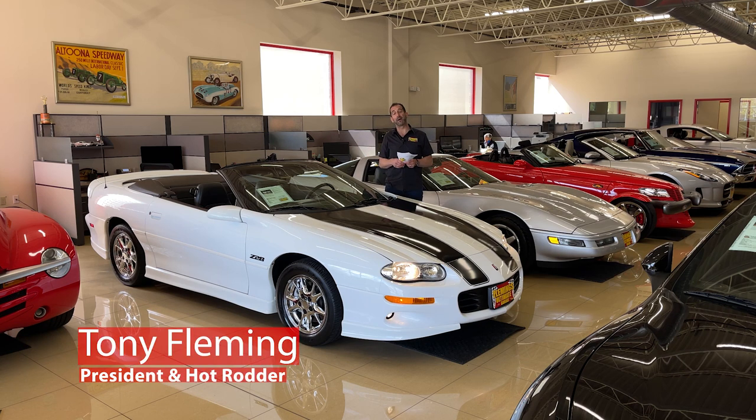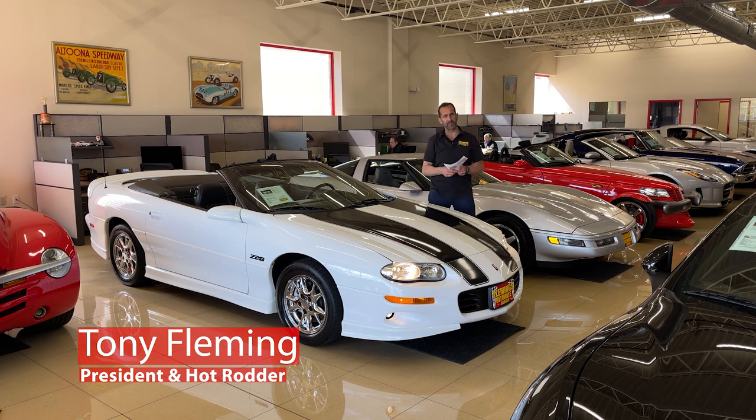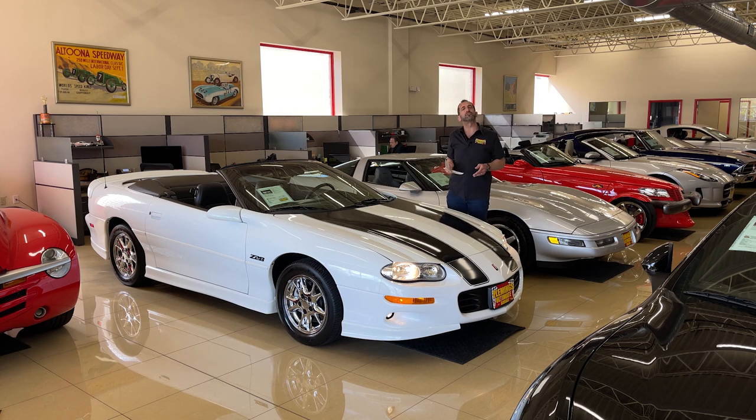Everybody, thanks for joining on what is now what we call a future collectible. I'm Tony from Fleming's Ultimate Garage, and we're going to talk about what a future collectible means.